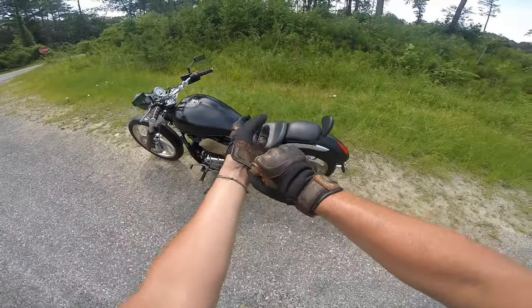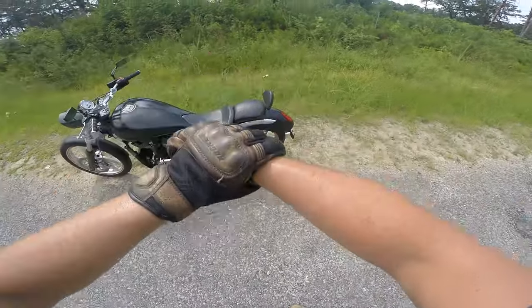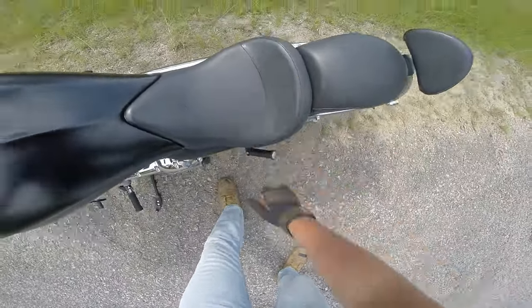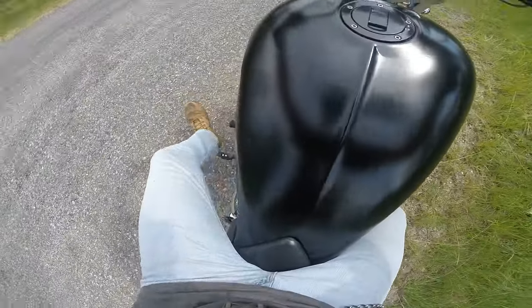That sounds like victory to me, brothers. Hell yeah. Enough of that playing around in the heat — it is too hot to be standing around just talking about a motorcycle. See, look at that — sweat from my glasses on the seat. It is time to get to riding motorcycles.